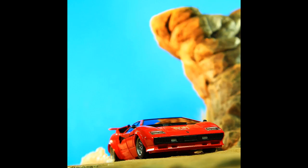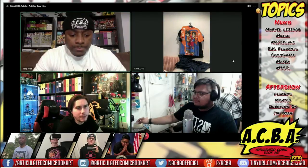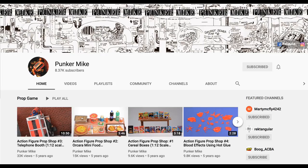Please be sure to go back and check out the Articulated Comic Book Art podcast — episodes 112, 113, and 114 are live on the channel. YouTube stopped playing with me and tried to demonetize my videos; I had to go back and fix that, but we're all set now. We've recorded three weeks in a row and will have another episode this coming weekend.